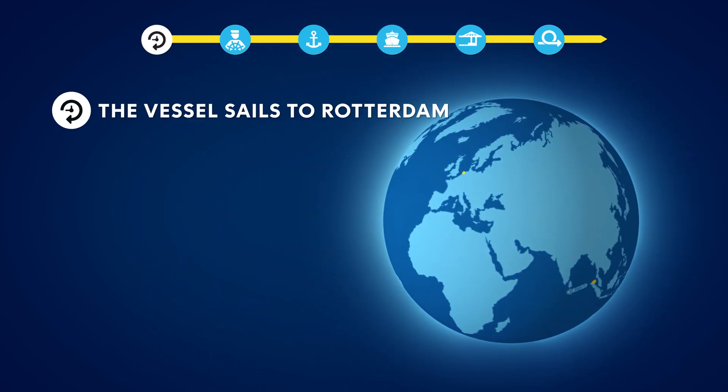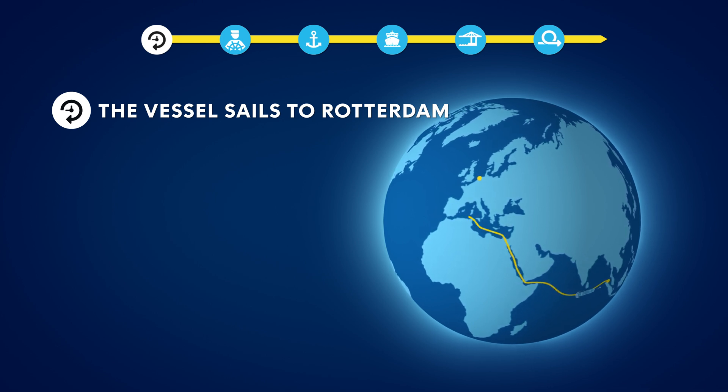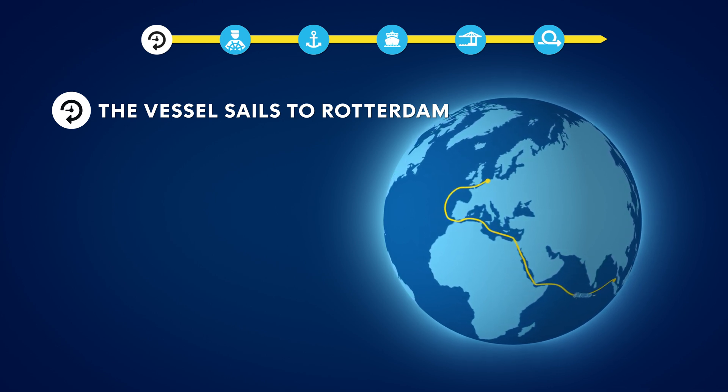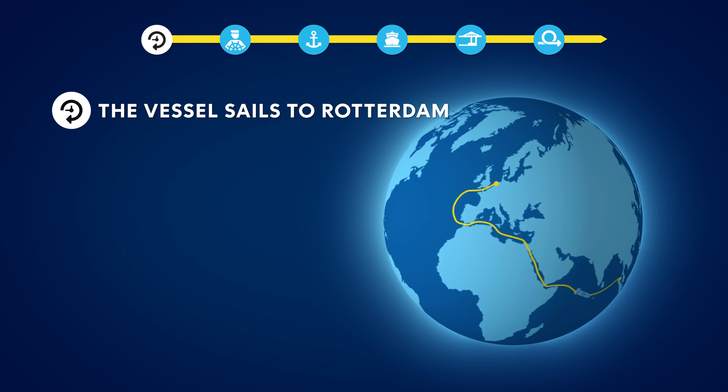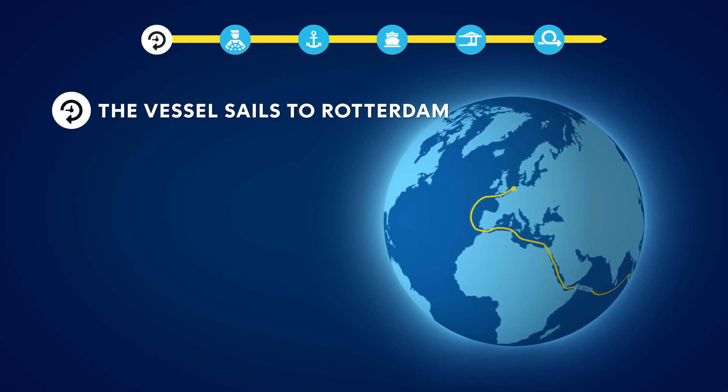The charterer checks whether the vessel fits at the berth and signs the charter party. The captain makes a voyage planning from berth to berth. The charterer and captain can work with the same information about the exact location and depth of the berth to ensure the safety of the port and berth.